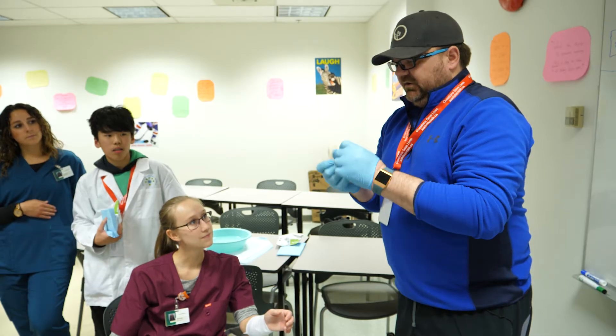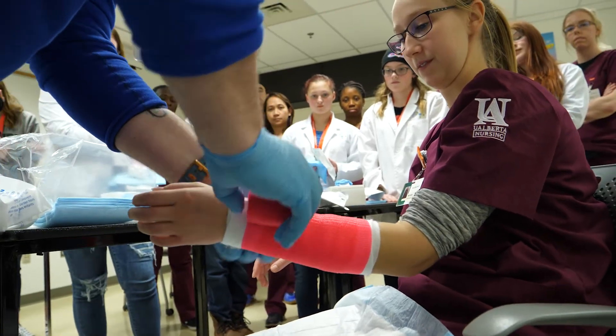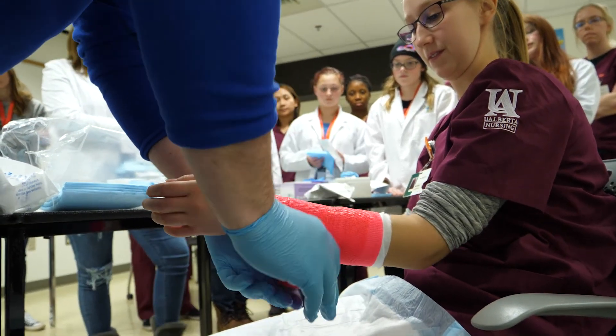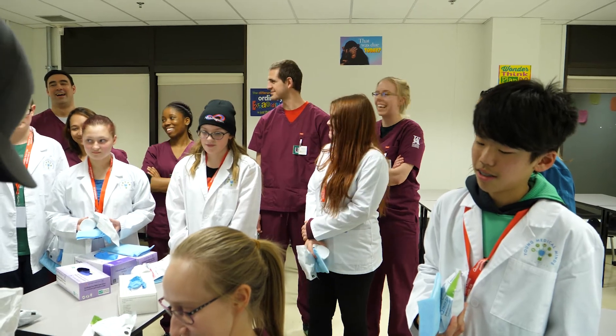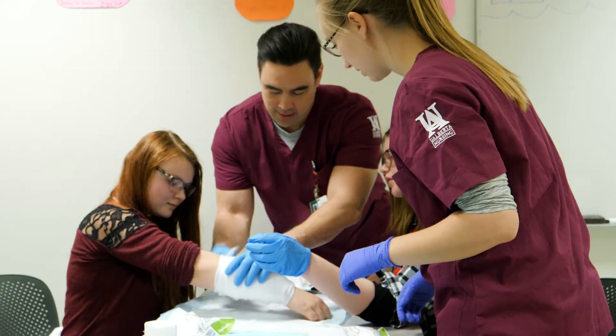The reason why we wear gloves is there's a lot of dye in the cast tape. All the instructors volunteer their time. As well, post-graduate nursing students from the University of Alberta's Augustana Campus in Camrose assist as part of their studies.